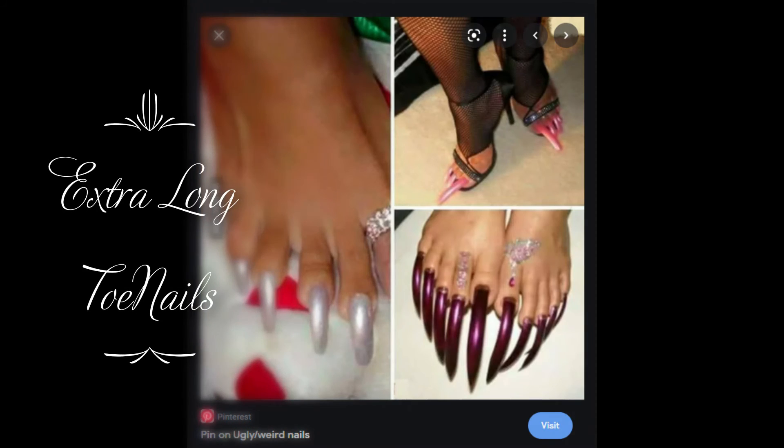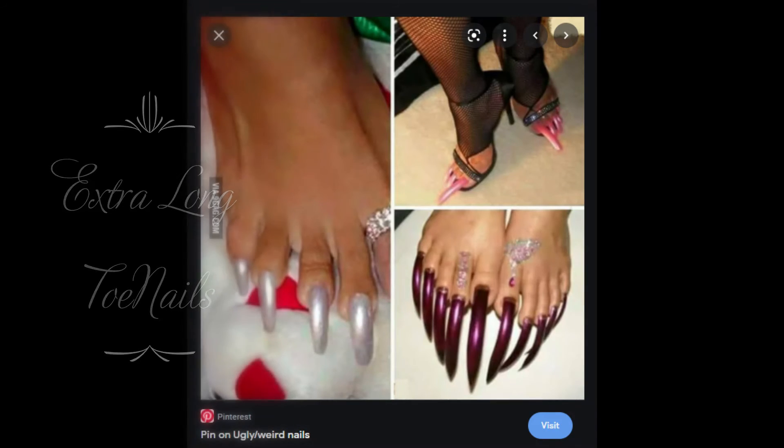I don't know if these are the people's real toenails or tips, but those sharp burgundy ones — ouch, that's all I have to say. Sometimes you have to cut a hole out of your shoe to let your toenails breathe. This woman has gone ahead and just cut a hole in some sneakers.